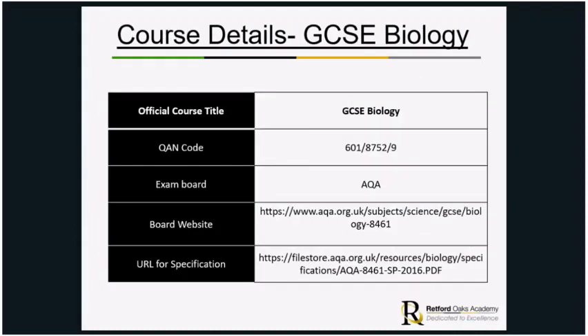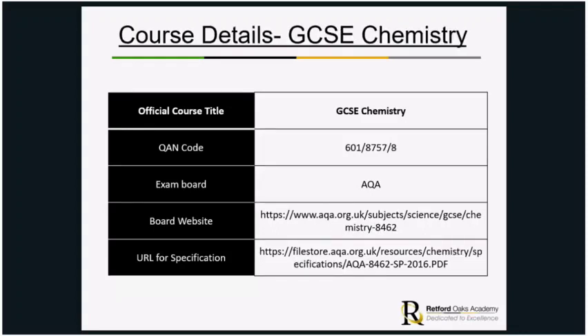The course details are very similar but with different names for each separate science. For GCSE Biology, it is the AQA exam board. There are two useful websites: the AQA board website, which has lots of past papers, mark schemes, and teaching and learning resources, and the specification website, which has all the exam content, key definitions and practical activities. The same details are available for chemistry and physics.